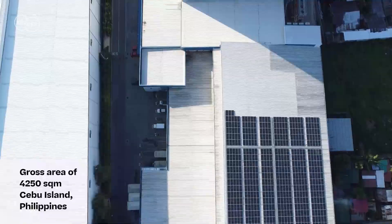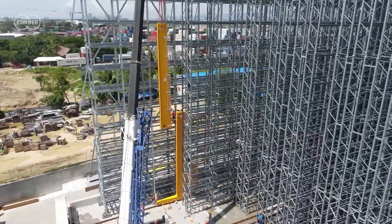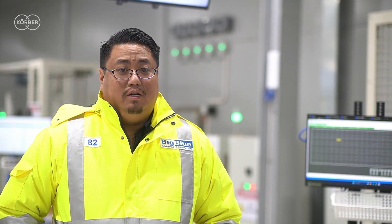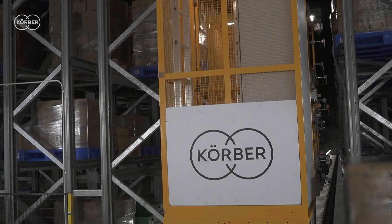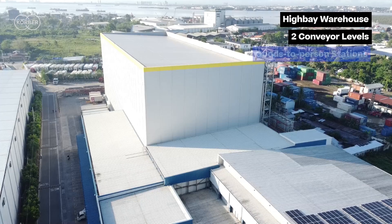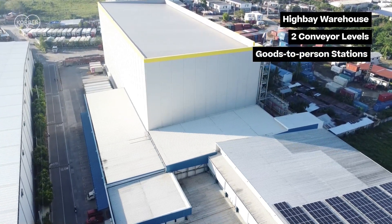We here at BigBlue Logistics Corporation have built the first-ever automated cold chain facility in the Visayas, and we are happy to partner with Kerber Supply Chain Automation who made it possible to achieve this milestone. We began with a humble 1,000 pallet positions in 2002 in Mandao City, Cebu. Let's go back a little in time to see how we managed it.